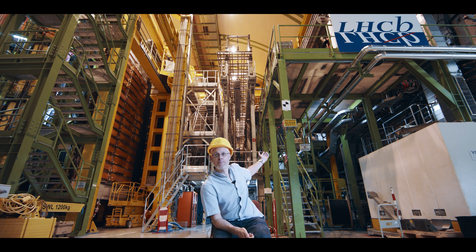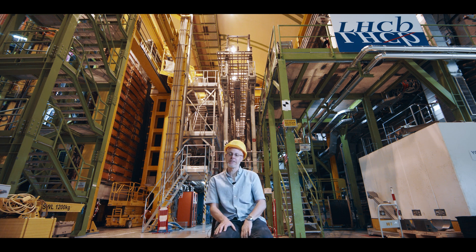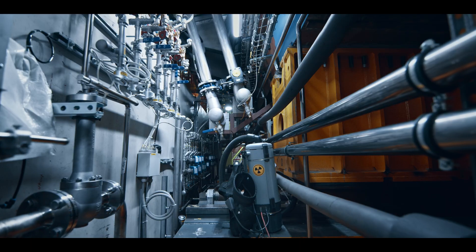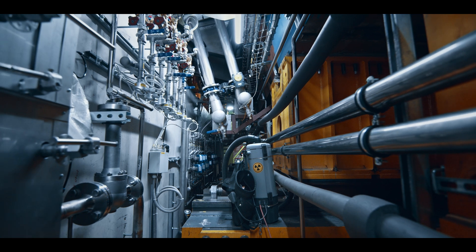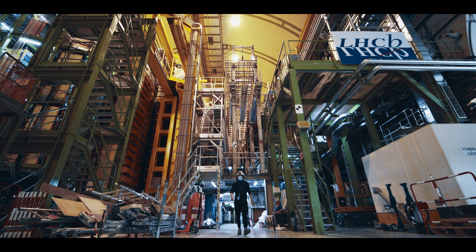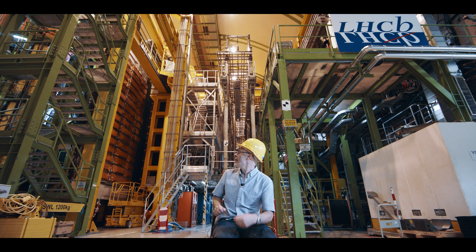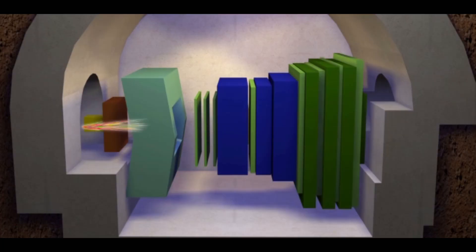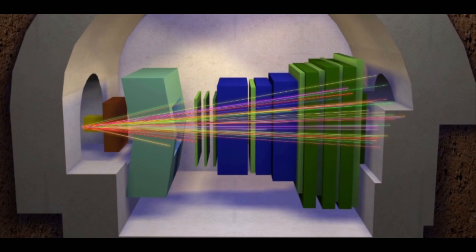You join us here a hundred meters underground with the Large Hadron Collider Beauty experiment, LHCb, behind us. This experiment tries to explore fundamental particle physics. The way we do that is that we look at the collision of protons, which are flying from the right-hand side of this detector and from the left-hand side of this detector, and they collide on the far right-hand side.